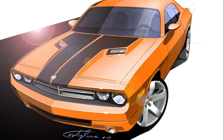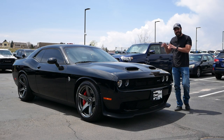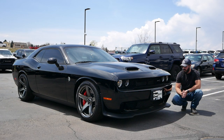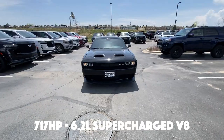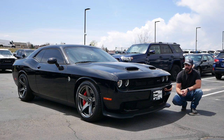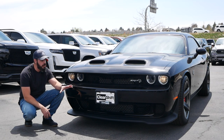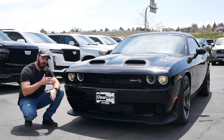Unfortunately, Dodge is discontinuing this beautiful design. It's been around for 15 years, this specific design, with just some minor updates to the headlights and taillights. What we have here is a 2022 Hellcat — 717 horsepower from a 6.2-liter supercharged V8 connected to an eight-speed automatic. Huge thanks to ClearShift for letting me review this beauty today. It only has about 60 miles on the clock — it's brand new. If you're interested in this Challenger Hellcat, go check them out at clearshift.com along with the rest of their inventory.